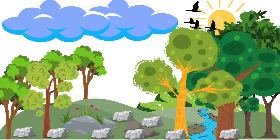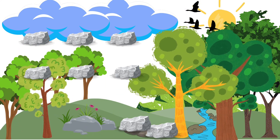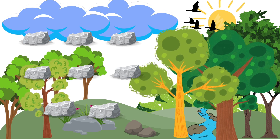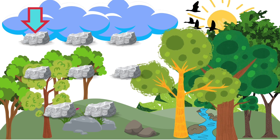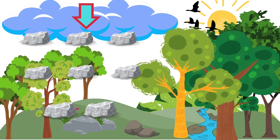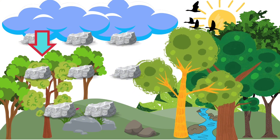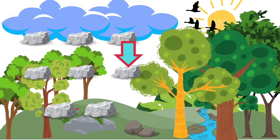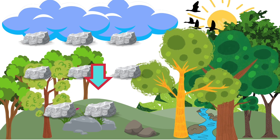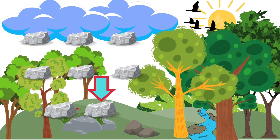Now let's head into the forest and find some rocks to add. I have six small rocks, and now another two small rocks. Let's add them all together. One, two, three, four, five, six, seven, eight. Six small rocks plus two small rocks equals eight rocks.